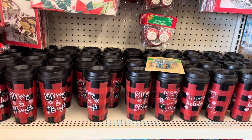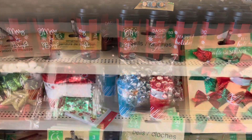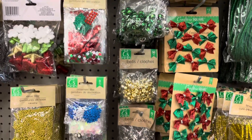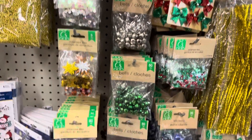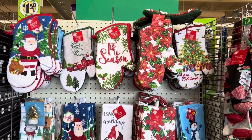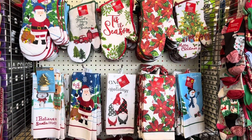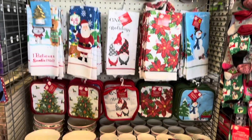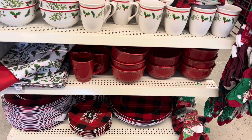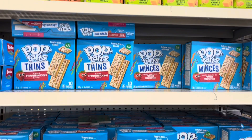They also had some new travel mugs. For all you crafters, I'll show you an overview of the beautiful crafting items they had in stock. I just love the new oven mitts and kitchen towels — perfect for brightening up your kitchen for Christmas. And they also had some brand name items in the food section.